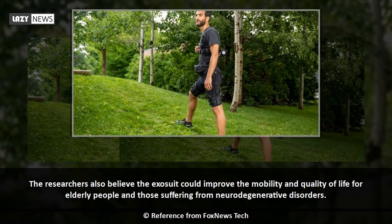The researchers also believe the exosuit could improve the mobility and quality of life for elderly people and those suffering from neurodegenerative disorders.